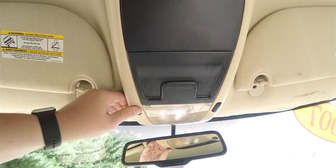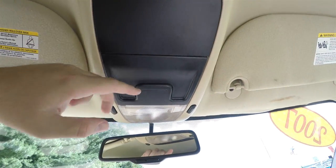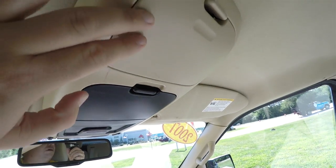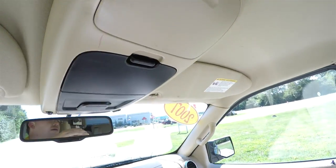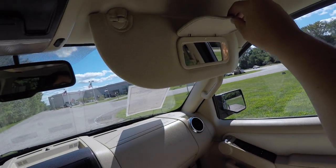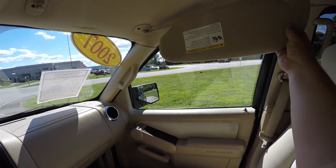Overhead, you have overhead map lights, a little document clip, a sunglasses holder, and a spot for a garage door opener. The vehicle also has an automatic dimming rear view mirror and illuminated vanity mirrors on the sun visors that slide out.